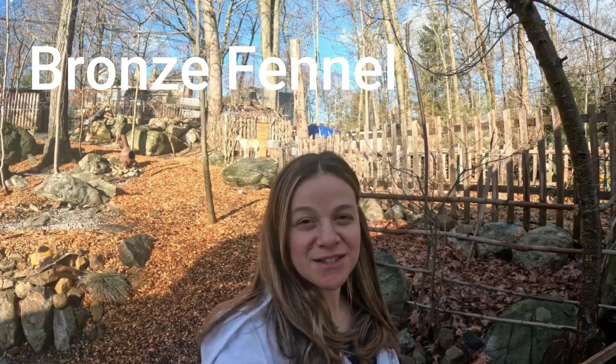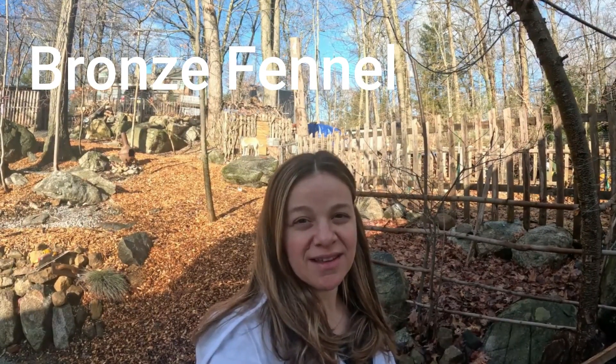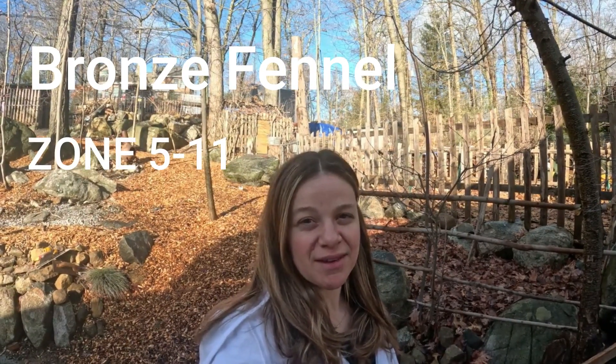Day 19 of 31 edible perennials, and today I have for you bronze fennel. Bronze fennel is a herbaceous perennial in zones 5 through 11.